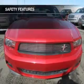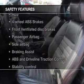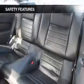Safety was made a priority with these features: side airbags, brake assist, traction control, stability control, a passenger airbag, and low tire pressure warning.